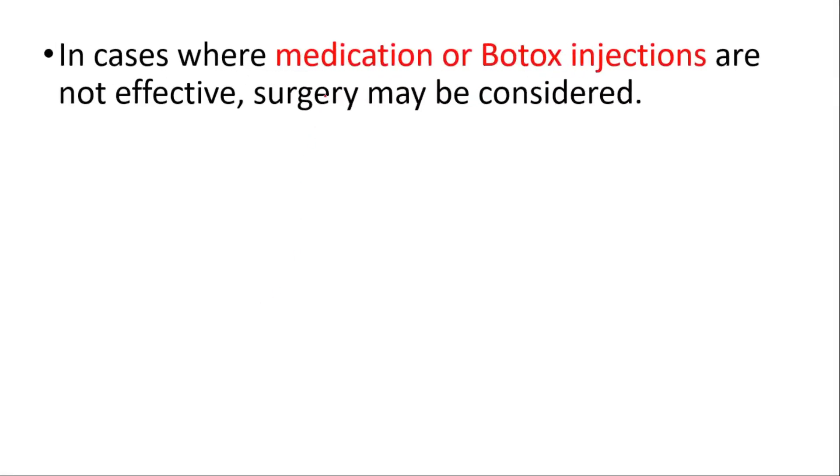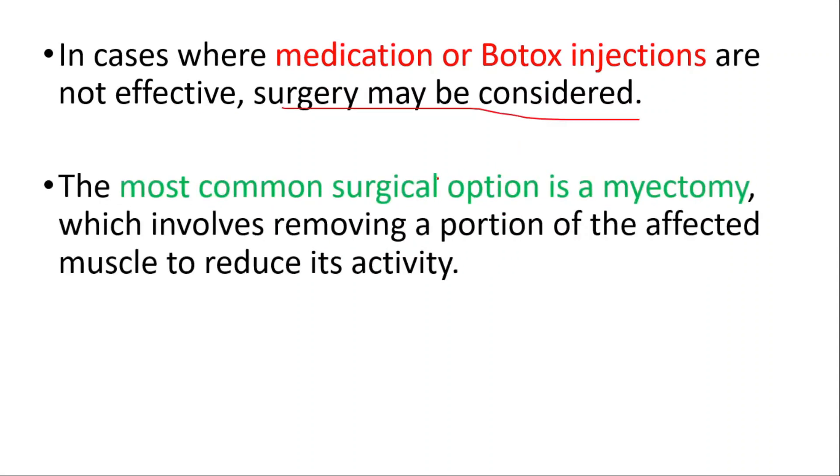In cases where medication or Botox are not effective, surgery may be considered. The most common surgical option is myectomy, which involves removing a portion of the affected muscle to reduce its activity.